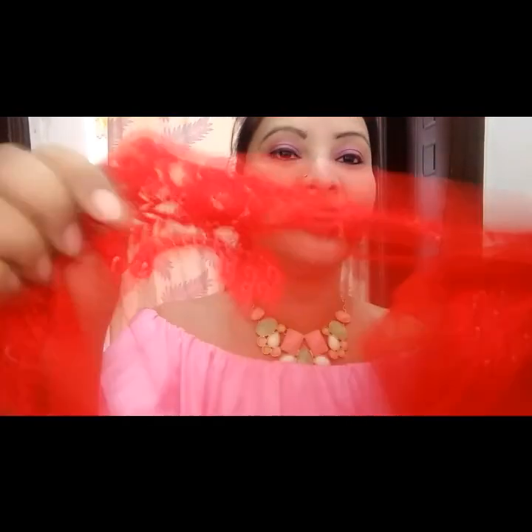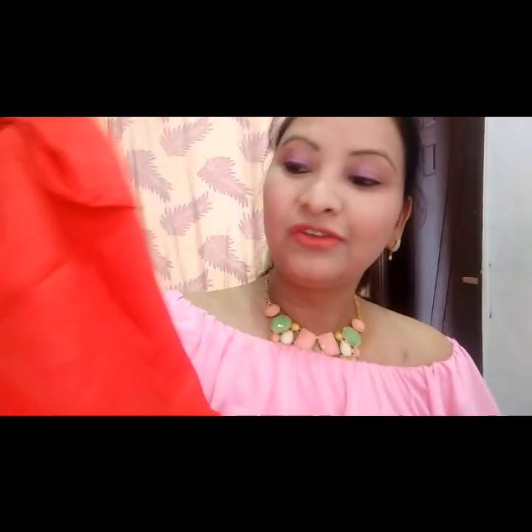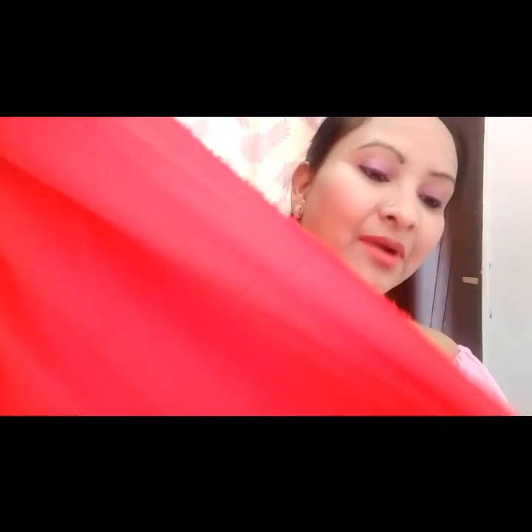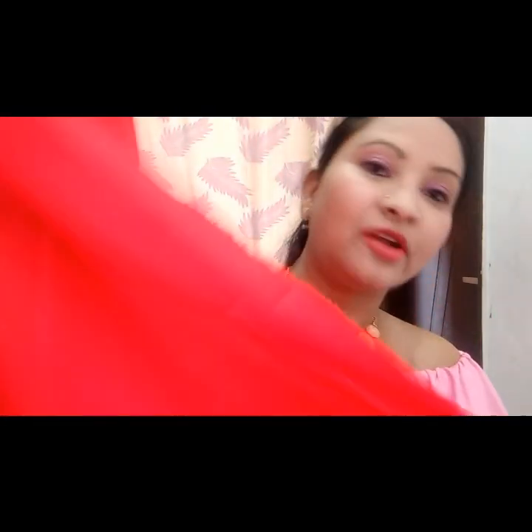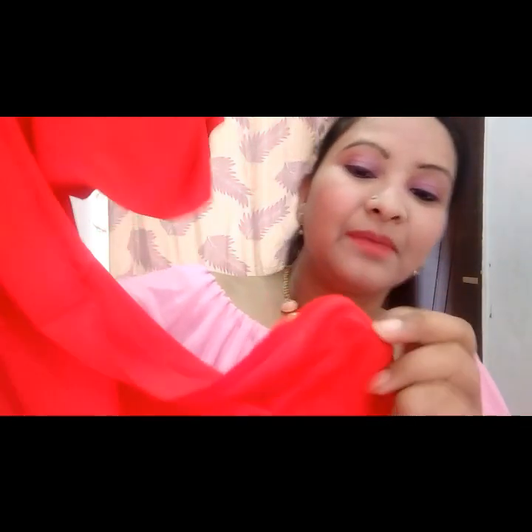The first piece is of course the sari, which is in soft net fabric and very beautifully embroidered all over. Next I got this blouse piece of art silk material, which will definitely complement the embroidery work of the sari. And the third piece is a slightly shiny material cloth for making the petticoat.